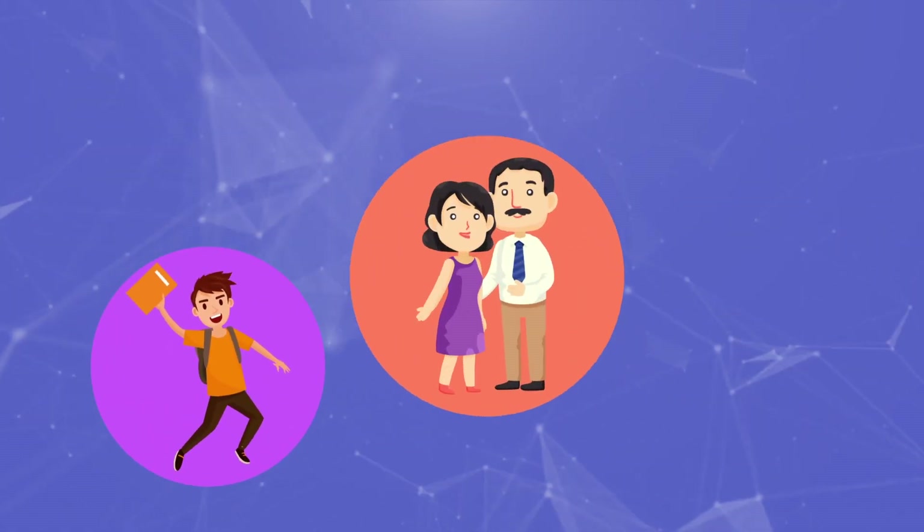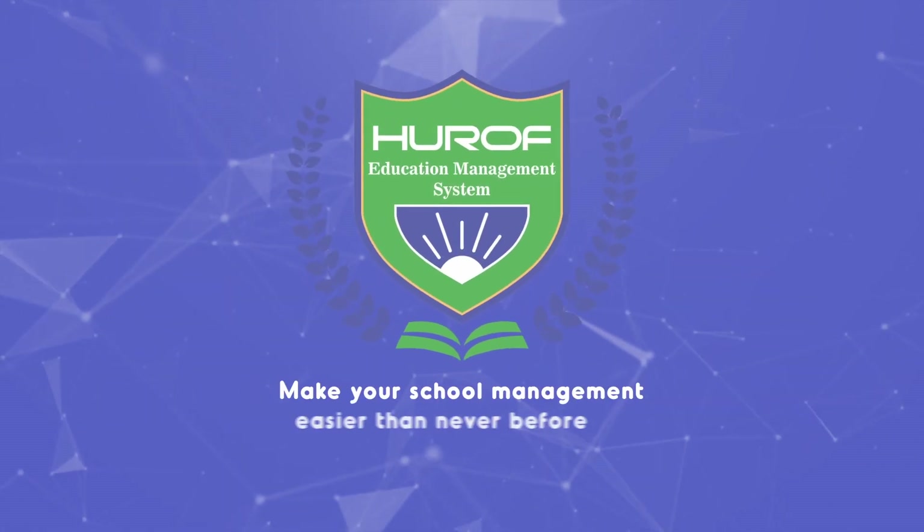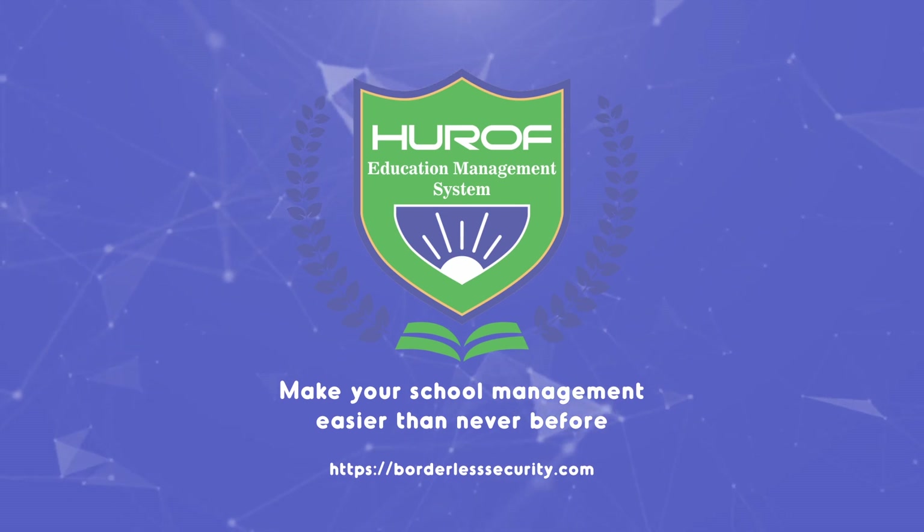In this smart world with smarter kids and parents, is your school smart? Try Heroff today and make your school management easier than ever before.